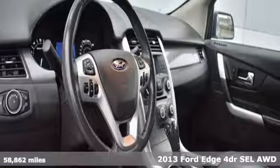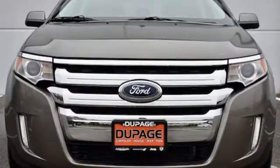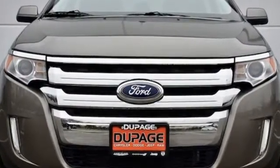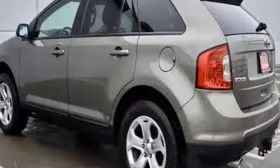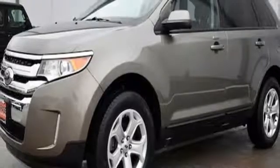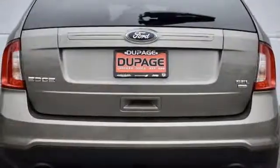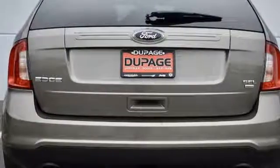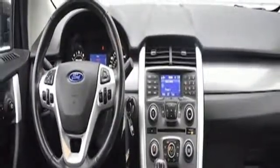It comes with the features you need and better yet: Bluetooth wireless audio streaming, power heated mirrors, dual zone climate control, rear parking sensors, manual tilting steering column, V6 engine, aluminum wheels, gas pressurized shocks and automatic transmission.